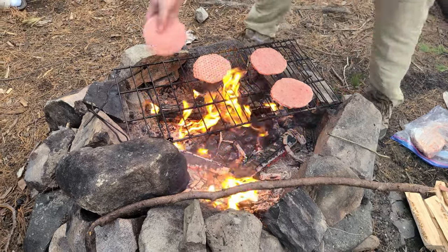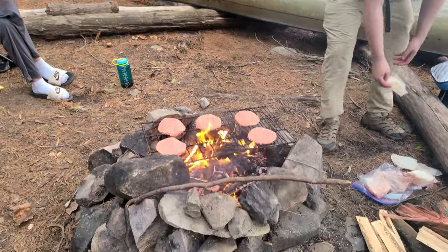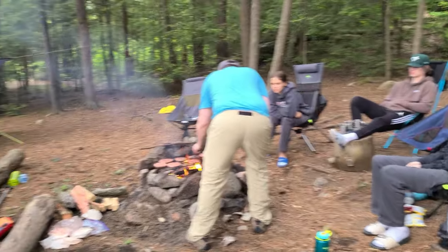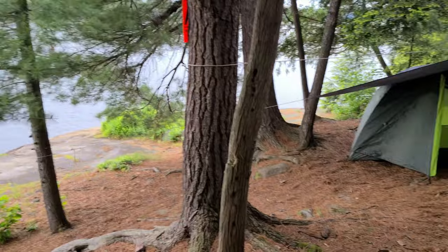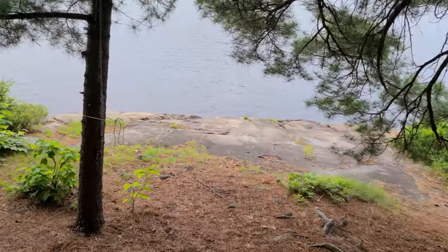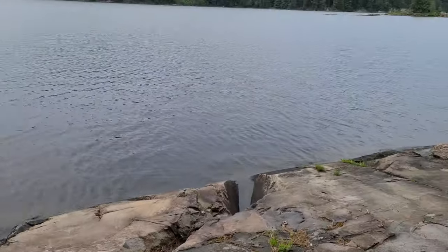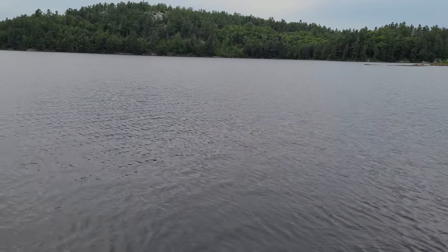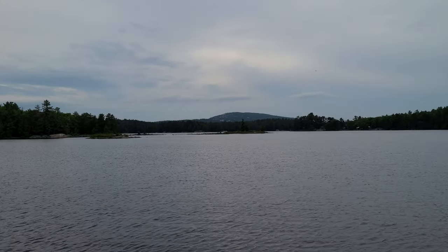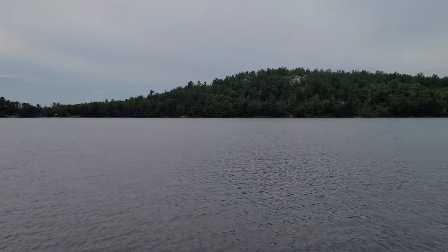Who wants cheese on their burger? Everyone does! We're going to check the view because I forgot to do that earlier. Like I said, we didn't get the lot we were supposed to be on, but we kind of lucked out. Silver Peak is way over there, by the way. The winds are finally starting to calm down, making things a little more enjoyable.